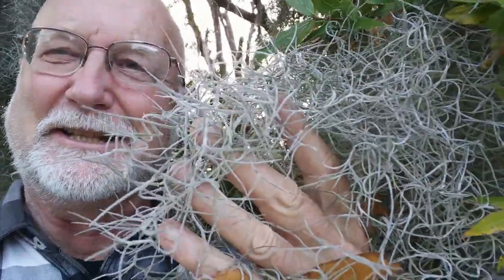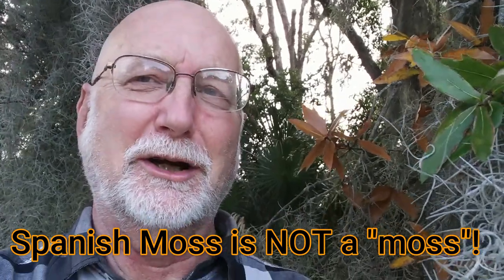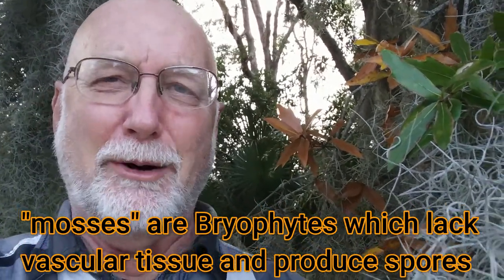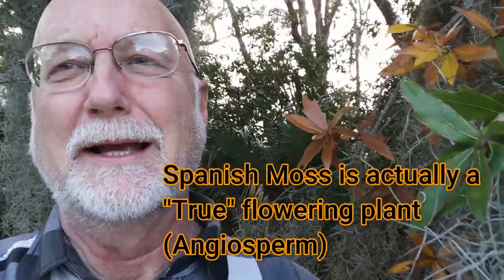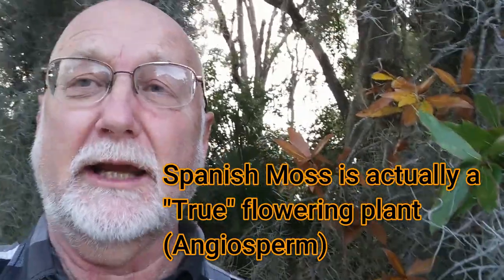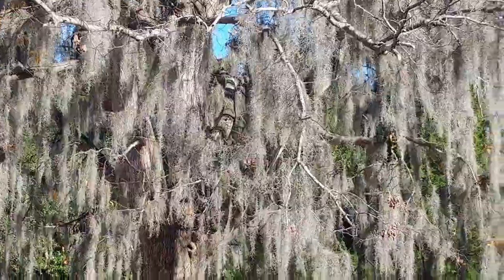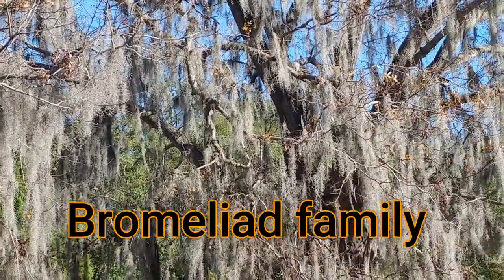The next thing I want to talk about is exactly what this organism is. Well, the first thing I need to tell you — it's not a moss. Mosses are in a group called the bryophytes and they don't flower, but Spanish moss actually does flower. So it's a true flowering plant; it's in the angiosperm category. Spanish moss is actually in the bromeliad family, whose most familiar member is the pineapple.